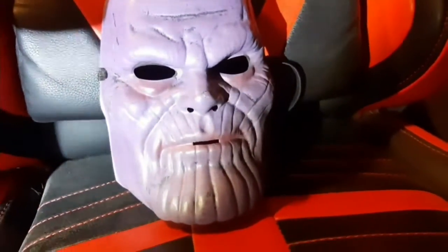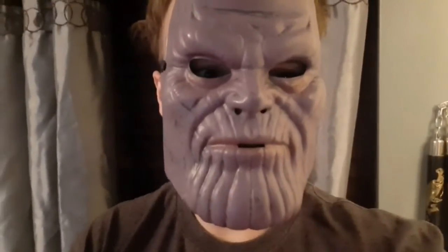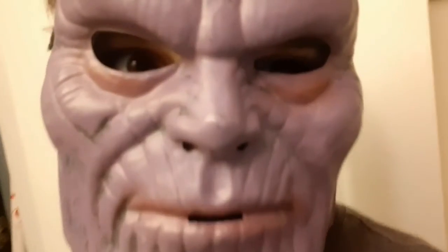Next up is a really shitty Thanos mask. I got it because of how shitty it is — it's supposed to be funny. What's good? Thanos here, the real Thanos. I used the stones to destroy the stones. I only got this mask so I can make really shitty Thanos impressions.